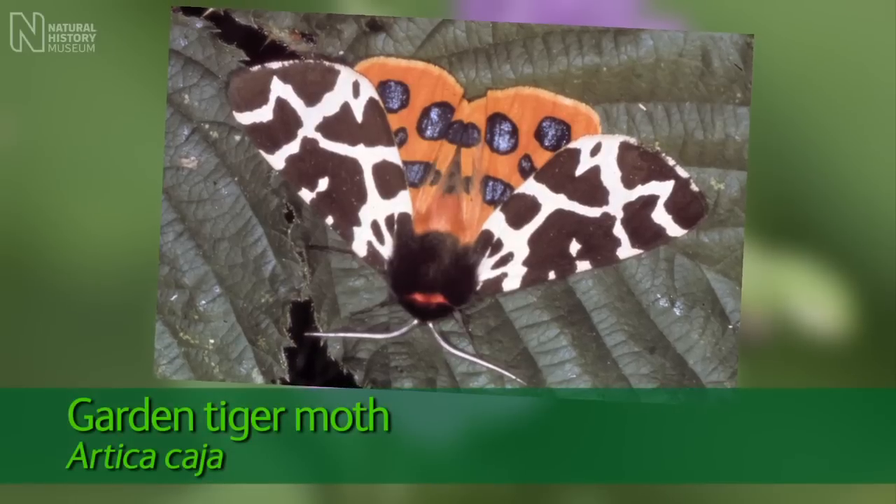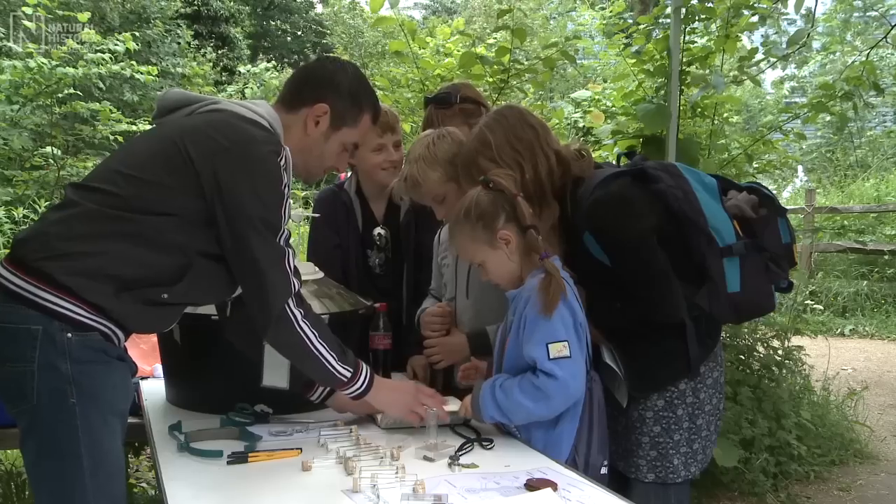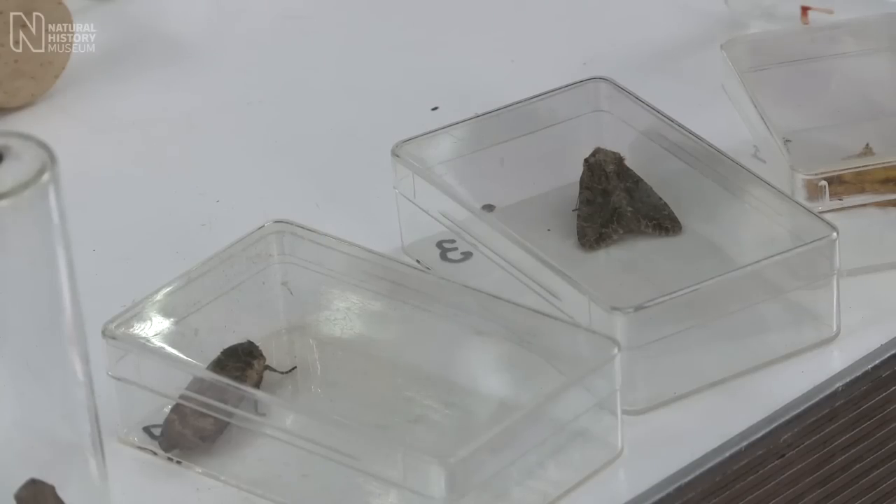Some species that used to be quite common, things like the garden tiger, its population levels are down something like 65% in the UK. It's now really just found around the perimeter of Britain, not in the central parts of Britain. They will suffer from things like changes in agriculture and pesticides in the garden and things like this.